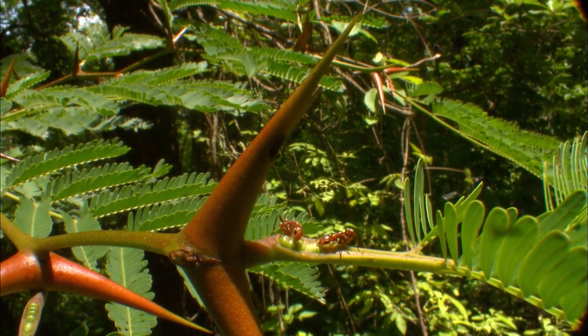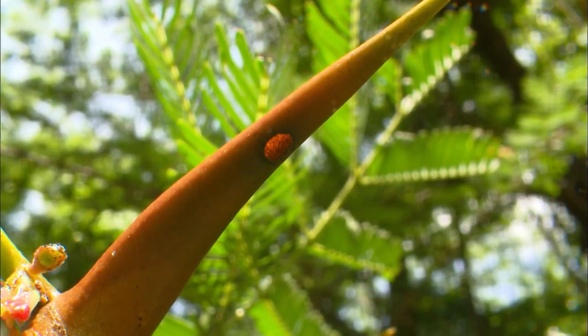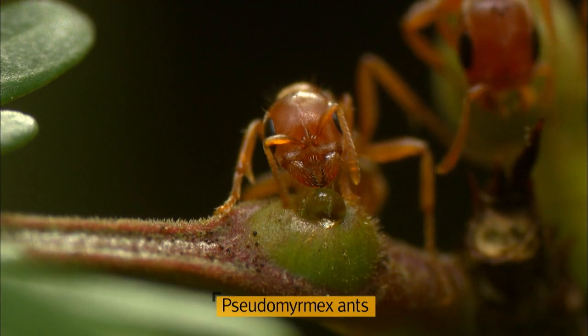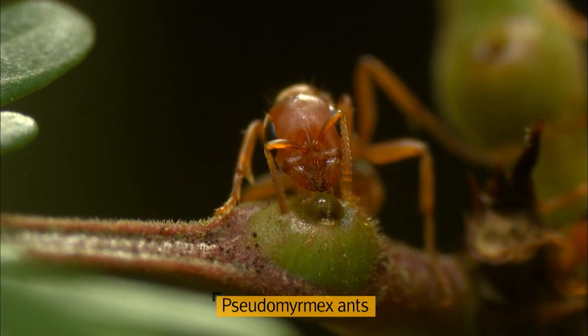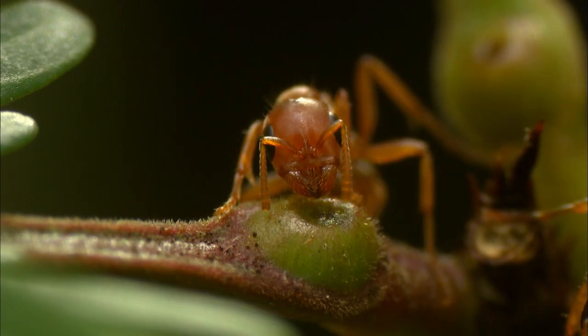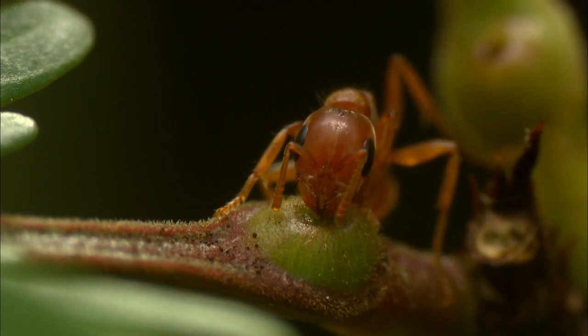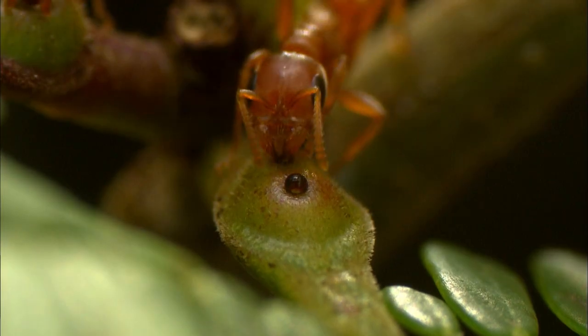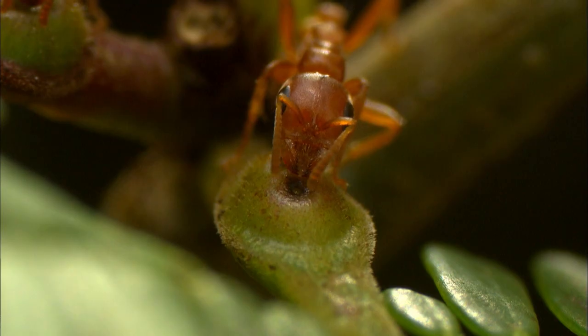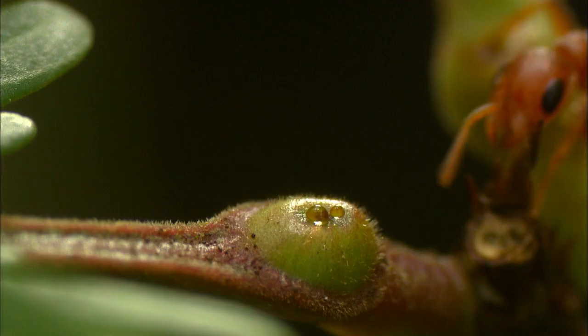This acacia tree features horn-like thorns in which ants make their home. The ants feed on the nectar secreted from the acacia branches. No matter how much nectar they eat, the supply seems to be endless.